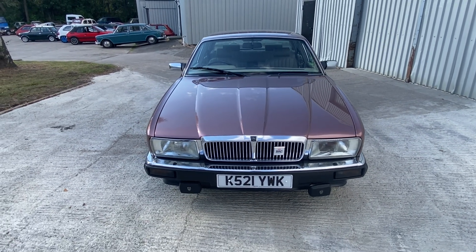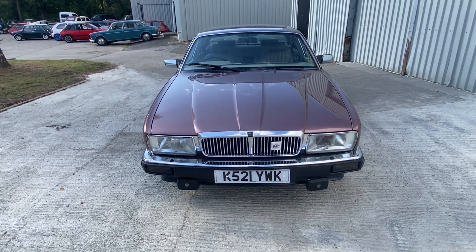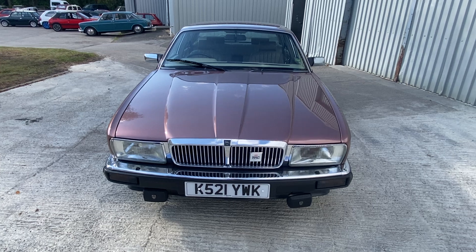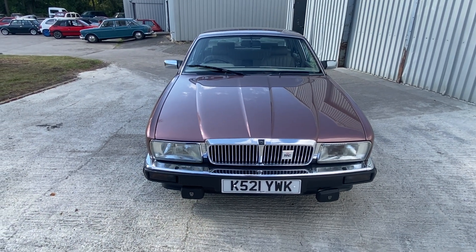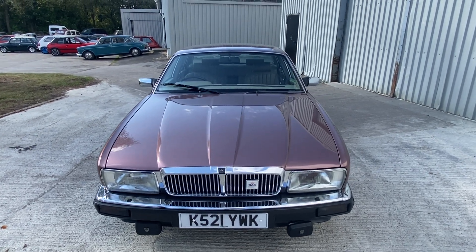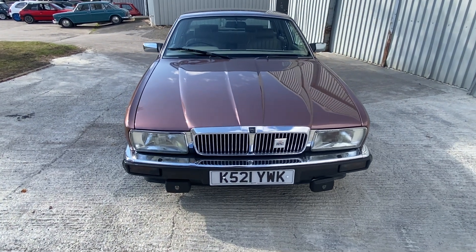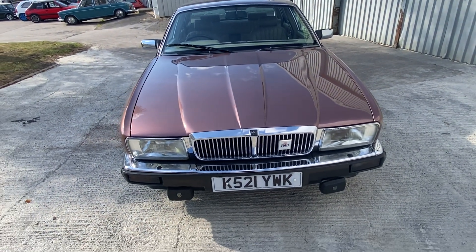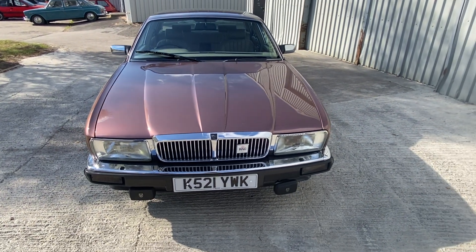1992 Jaguar Sovereign 3.2. This car has done 62,128 miles from new, finished in rose bronze metallic. Rose is probably the prettiest color I've ever seen one of these in.